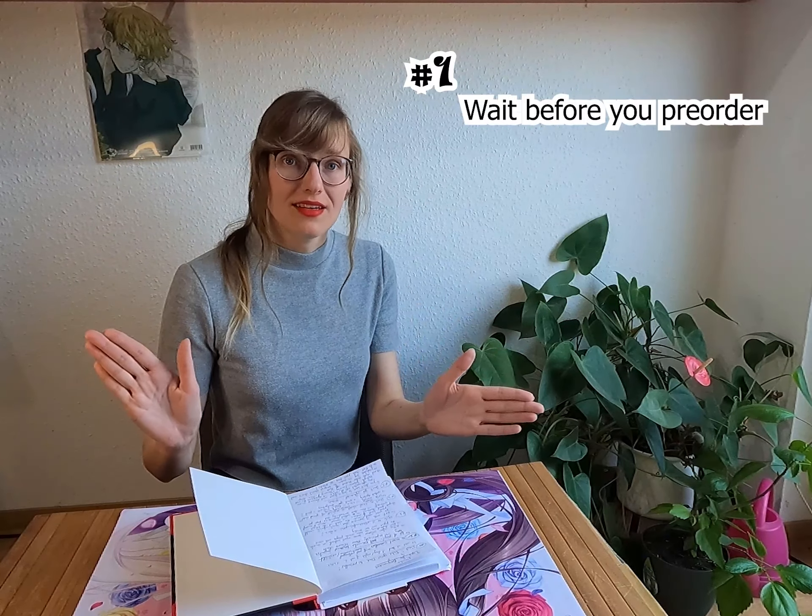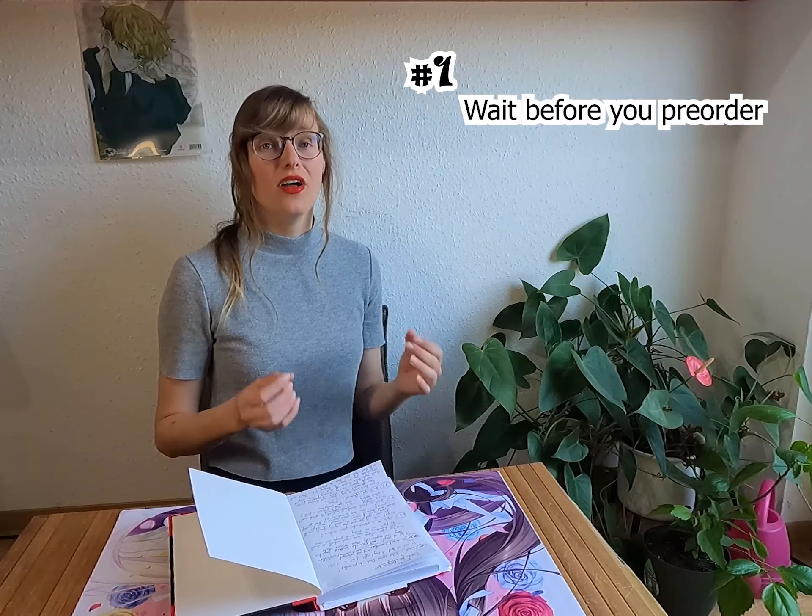My number one tip is: just wait. Take your time. Don't immediately hit the pre-order button as soon as you see a figure you're interested in pop up on any site. Especially if you're just beginning, you're overwhelmed — all the figures out there are super beautiful and nicely done. You don't really have a path or an idea of what you want to collect, so every figure you see is like 'I want it.' I would really recommend taking a step back, relaxing, and sleeping at least one night over it.